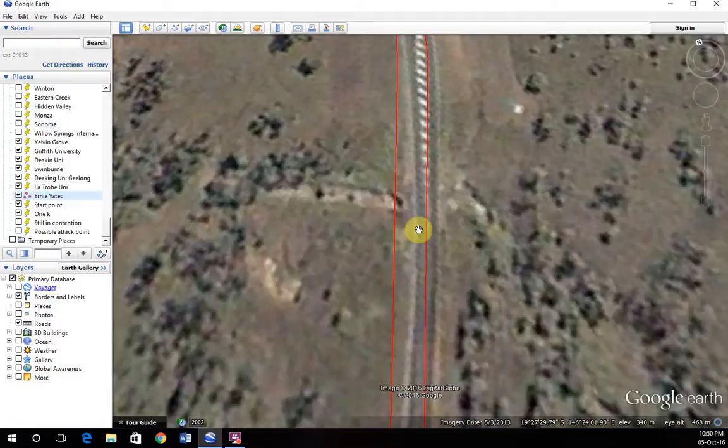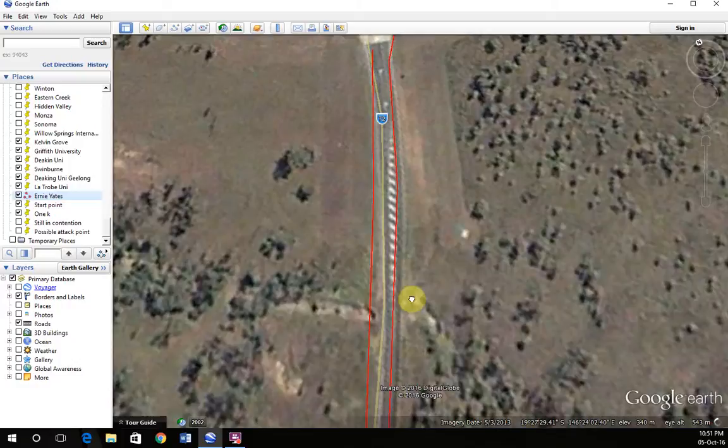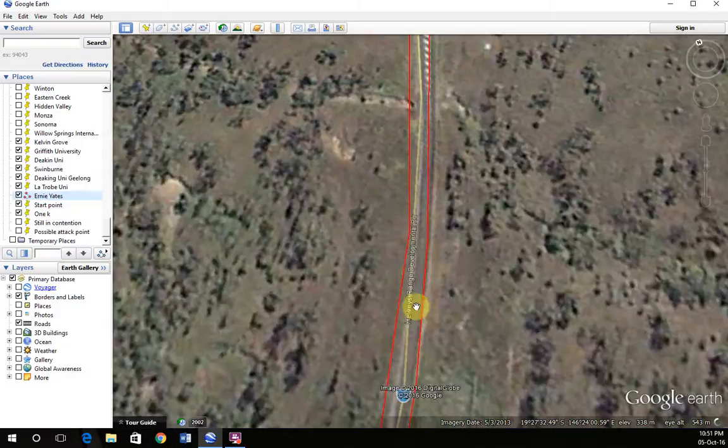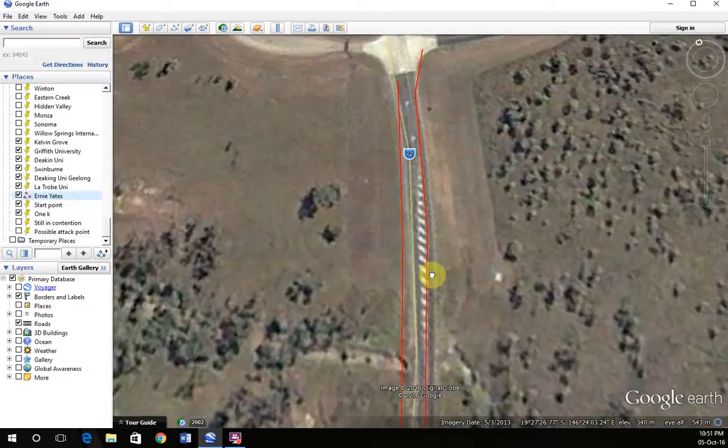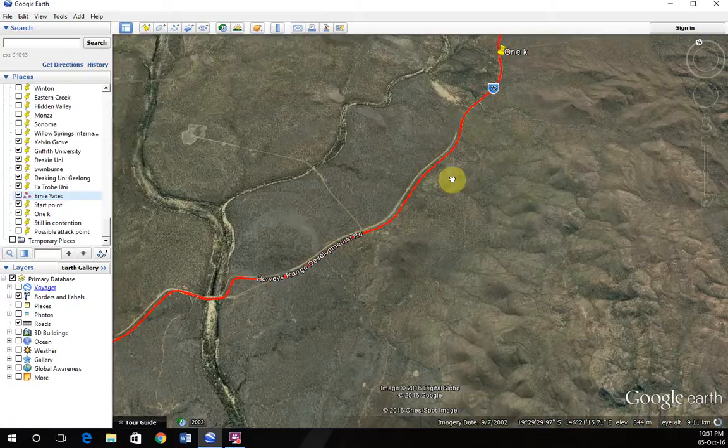Do not sprint too early. Always get on someone else's wheel before they go, especially here — it's such a long way to sprint and people misjudge it. If someone goes too early, just sit on their wheel and wait for them to blow up, then go straight around. At the island just before the finish is when you want to start your sprint, going almost full gas, in your 11 or 12 sprocket.